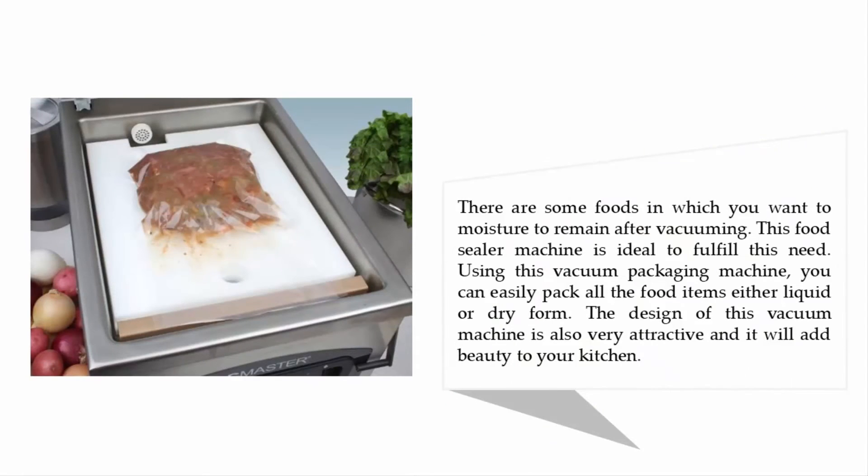There are some foods in which you want moisture to remain after vacuuming, and this food sealer machine is ideal to fulfill that need. Using this vacuum packaging machine, you can easily pack all food items in either liquid or dry form. The design of this vacuum machine is also very attractive and will add beauty to your kitchen.